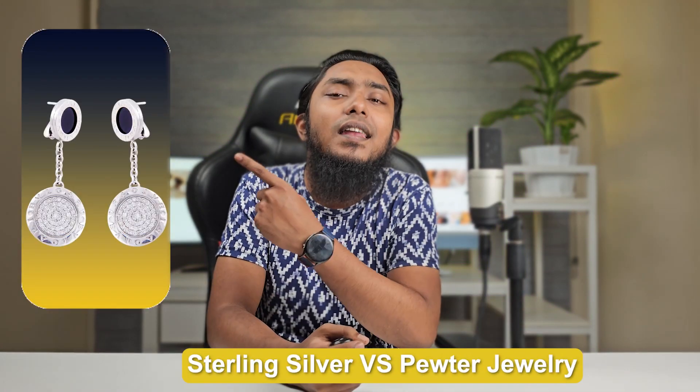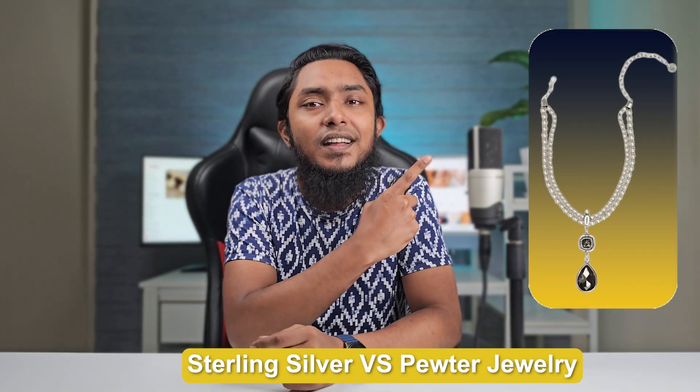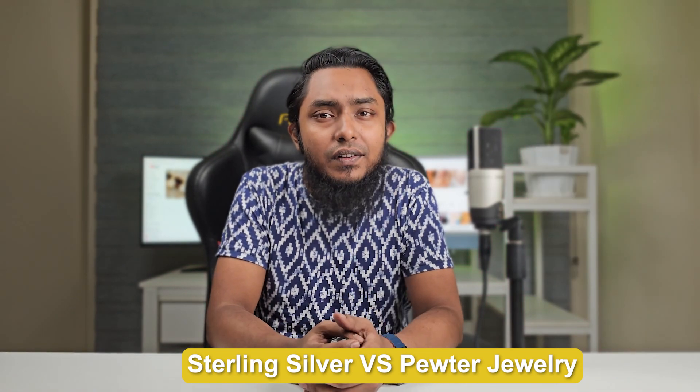Welcome back, Jewelry Enthusiasts! Today we embark on a fascinating journey into the realm of accessories as we compare two popular materials: Sterling Silver and Pewter. Join us as we explore the characteristics, advantages, and unique qualities of these two metals to help you make an informed choice when it comes to your jewelry collection. Let's start the video.